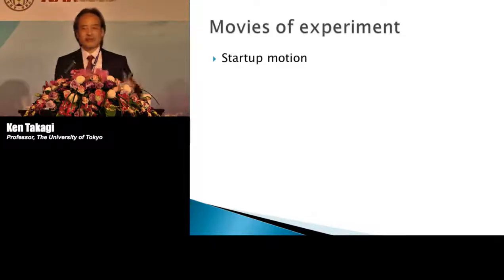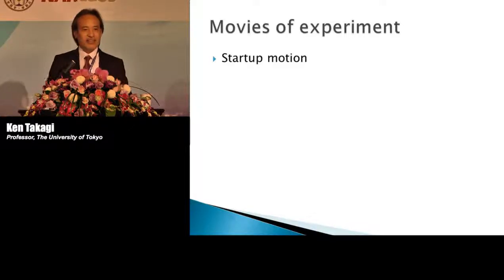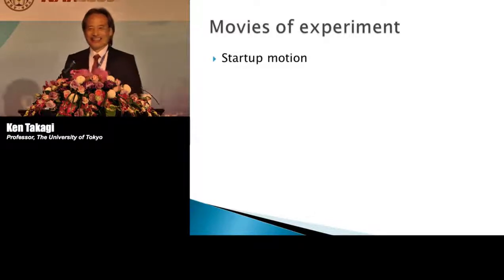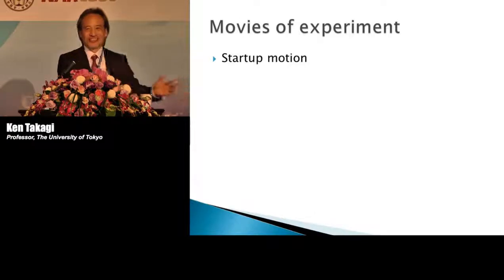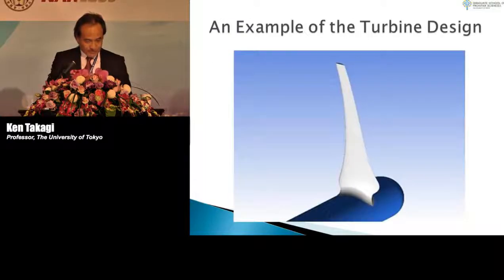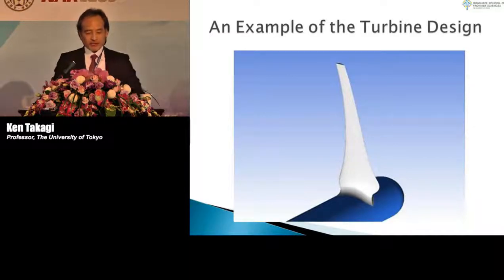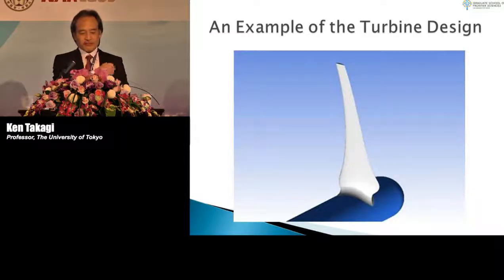There are probably many good engineers in this room working on ROVs or AUVs. But in those cases, they spend a lot of energy. We need to change the direction to save energy. That is one important point I want to emphasize. We also need several technologies to realize this idea.